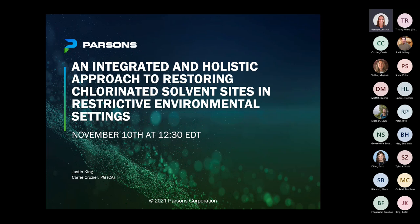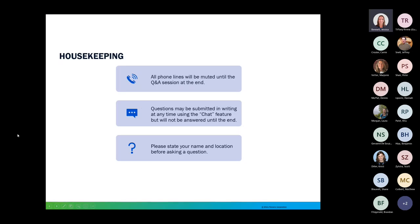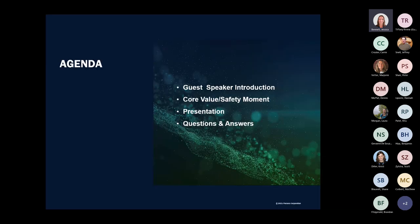A few housekeeping items first. We will be muting all phone lines during the webinar until the Q&A session at the end. If you have any questions, you can enter them into the chat feature at any time during the webinar and we'll hold them until the end. You can also ask a question live at the end as well. Please state your name and location when you ask questions.